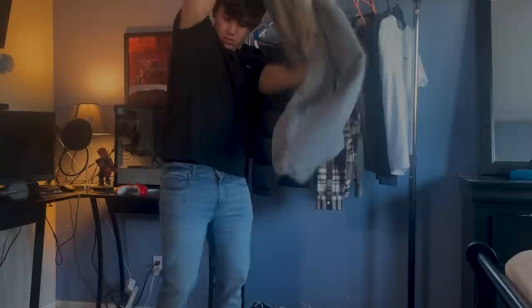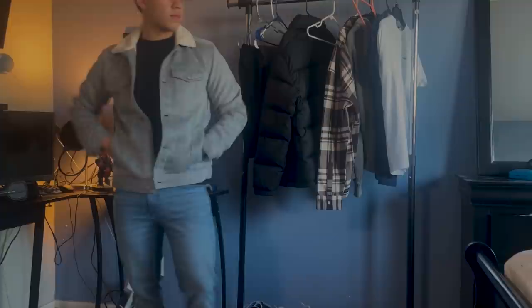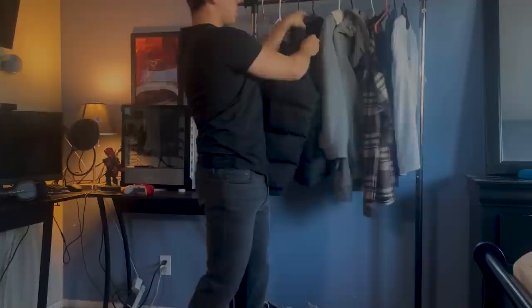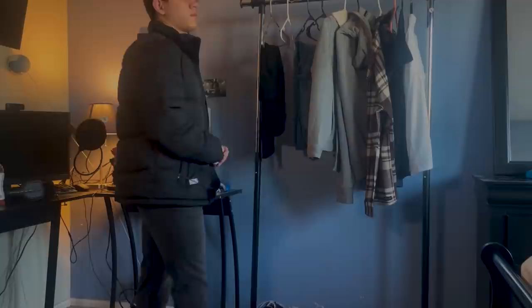Now switching out to the black t-shirt, I'm pairing it with the Sherpa jacket first — it's so versatile I can wear it with a bunch of different colors. Since I got the t-shirt pack in colors that go with pretty much anything, all these pieces look good together. Then switching the jeans to the gray pair — they look great with pretty much anything I wear, whether that's the gray hoodie or the puffer jacket. No matter which pieces I swap around, everything works with each other.